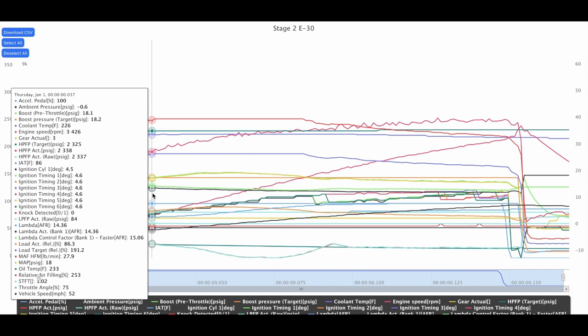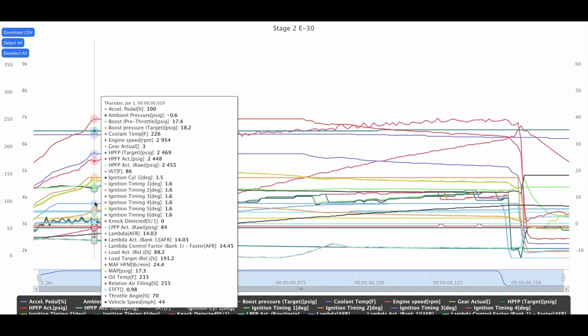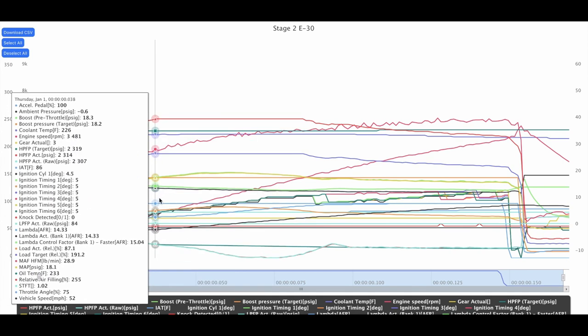I'm going to keep an eye on it. I fill up with Shell gas always — I've experimented with Chevron but my timing was actually worse on Chevron. There's a 76 station near me with E85 only a mile away, while the Shell station is about five or six miles out, so I'll experiment with 76. Timing looks really good throughout this pull.